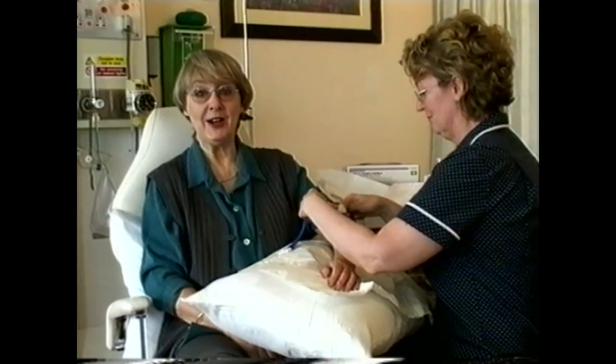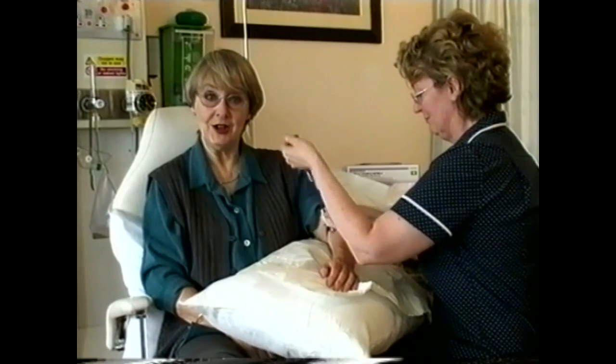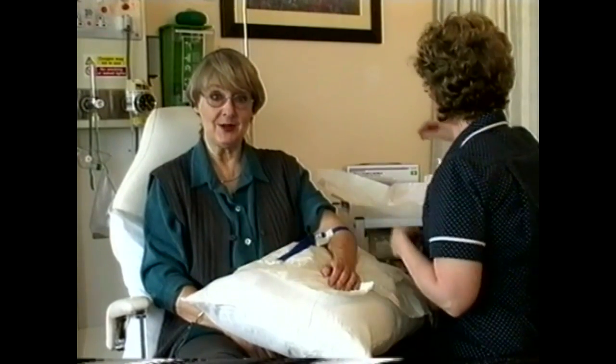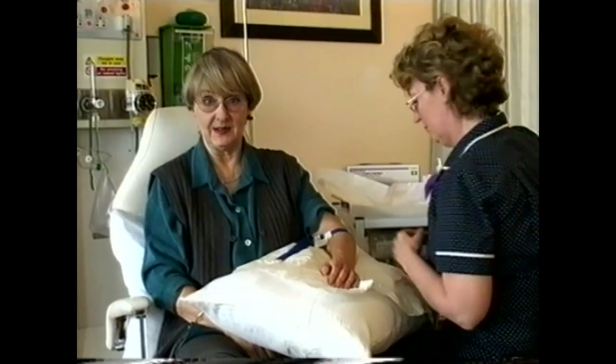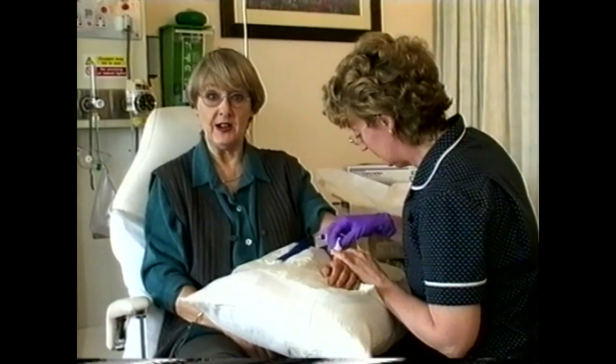Chemotherapy is usually given by injection into a vein using a syringe or an infusion, sometimes called a drip. Or you may be given tablets to swallow. You may have one drug, several drugs, or different drugs given at different times. Your doctor or nurse will explain your personal drug treatment to you.